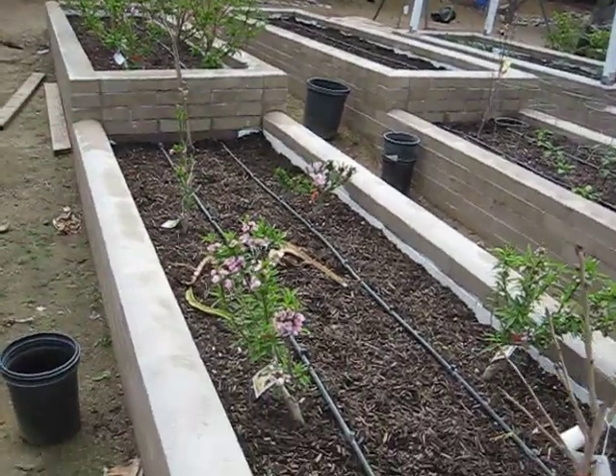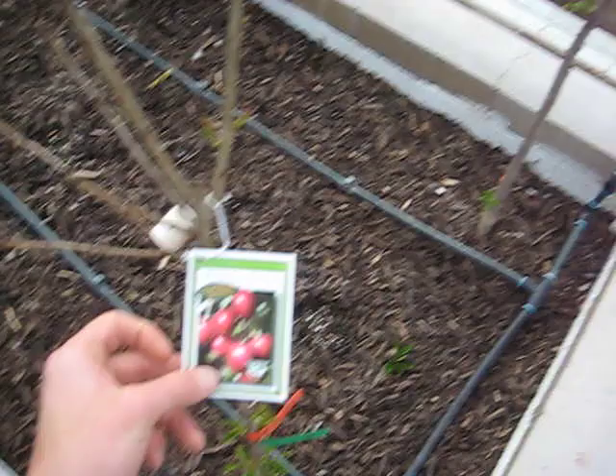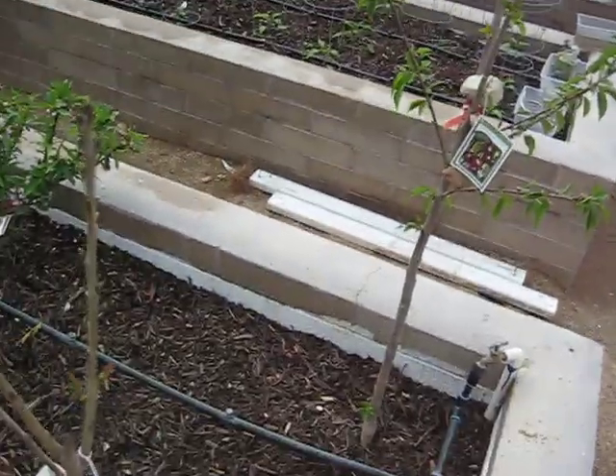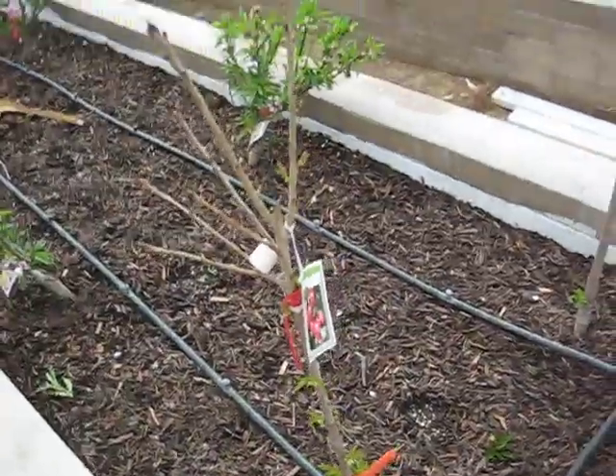I planted out ultra dwarf varieties of fruit. Right here I have a Royal Lee Cherry and a mini Royal Cherry. It has a 200 hour frost requirement, and frost — for people who don't realize — is just 45 degrees or lower.